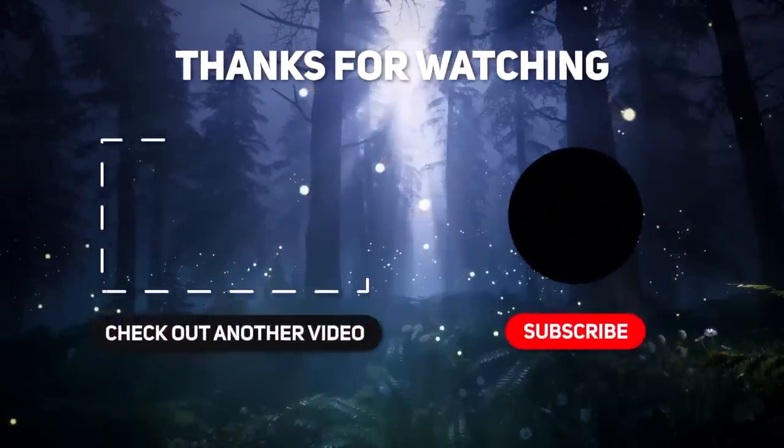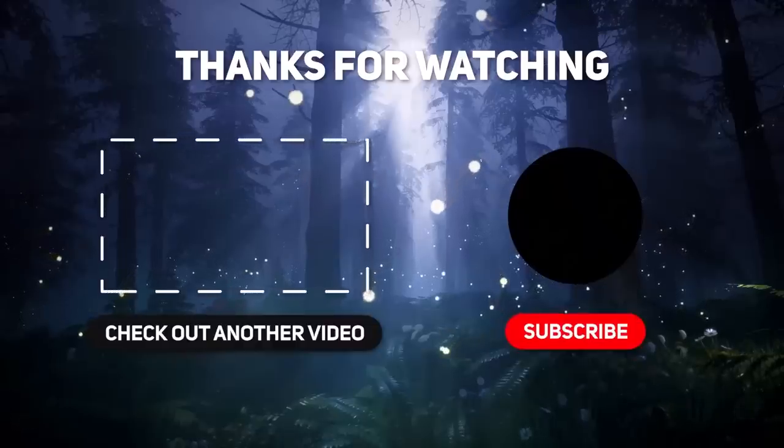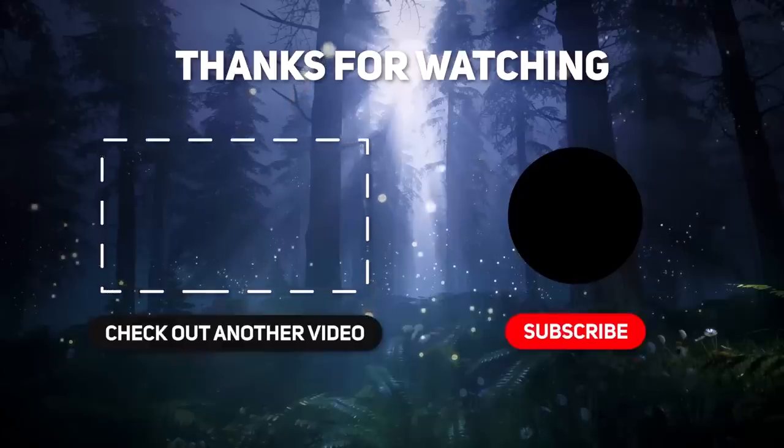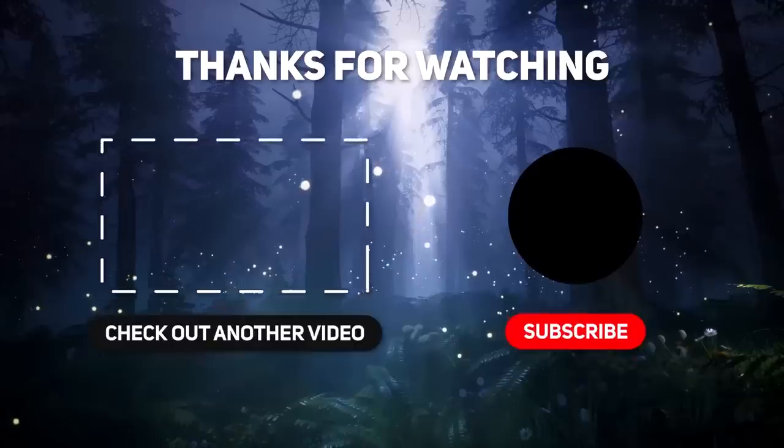But anyway, that's all for this video. Subscribe for more awesome cartoon videos. Give a thumbs up, and comment below to let me know what you think. Thanks for watching, and I'll see you guys next time.